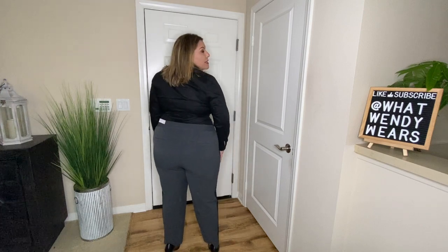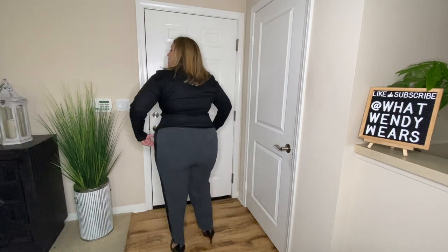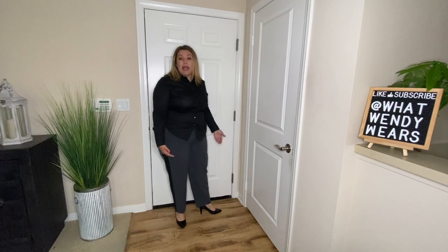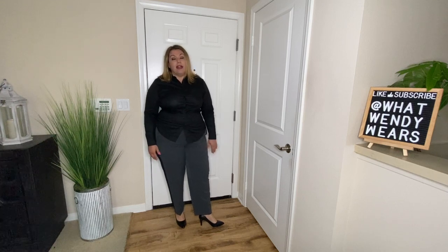I paired the drape pants with a button-down black top, tucked in because I think it looks good that way. However, if you don't like it tucked, you can always pull out the shirt and it still looks good. They're super comfortable — you can't really go wrong with them. They do have pockets, though they're still sewn closed. I love these pants. I love the fact that they go to my actual ankles. I'm 5'5" and they hit the perfect length.